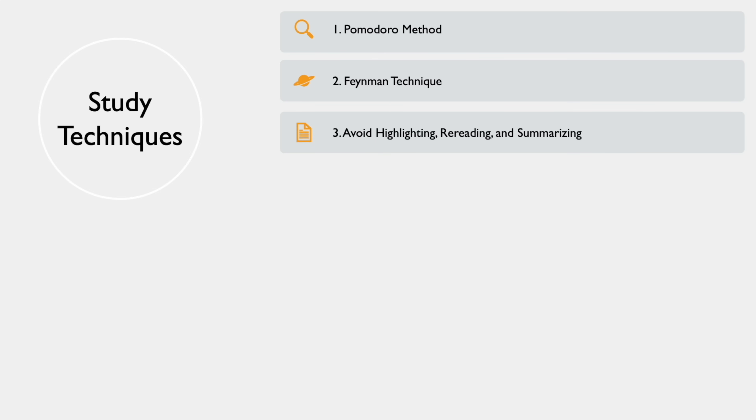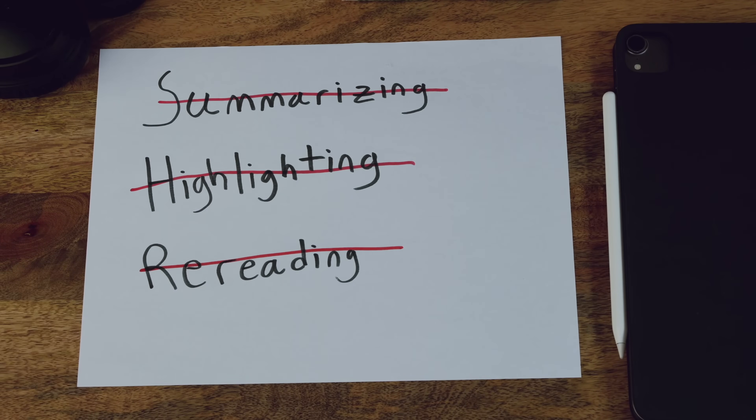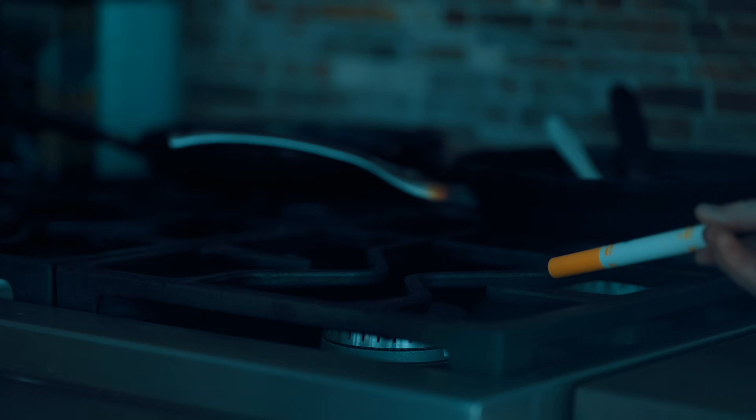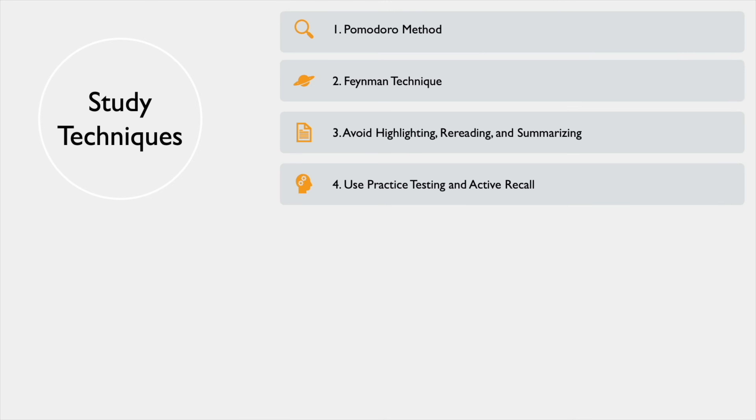Technique number three is a not-to-do: avoid rereading, highlighting, and summarizing. Evidence shows that rereading, highlighting, and summarizing are poor techniques when compared to other studying techniques.